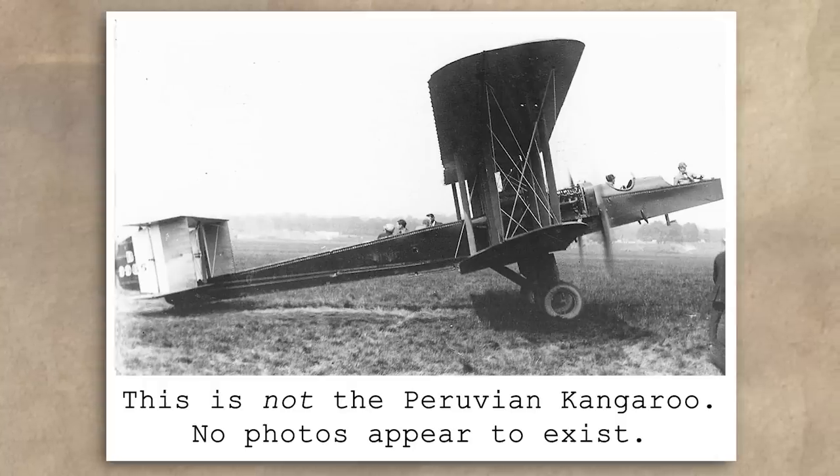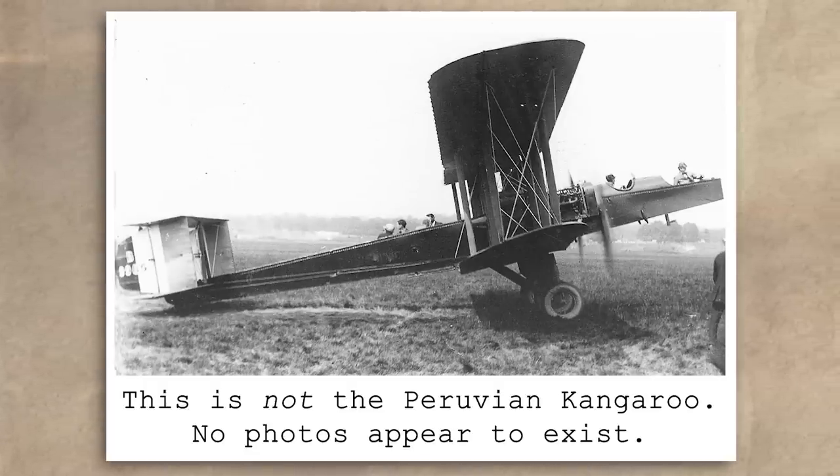Not all Kangaroos were used for commercial operations during this time. One of the Kangaroos owned by Blackburn, retained as a training aircraft with tandem cockpits, was sold to the Peruvian Army Air Service. Along with an Avro 504K, it was intended to train Peruvian pilots as part of a military cooperation mission between Britain and Peru in 1922. But after this endeavour was terminated later that year, there was nobody left in the country who was qualified to fly it, and the aircraft was scrapped in Peru in 1923.